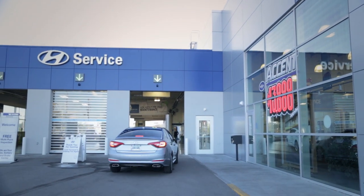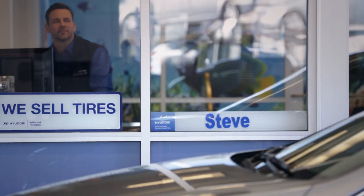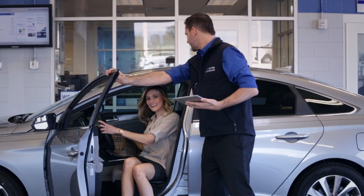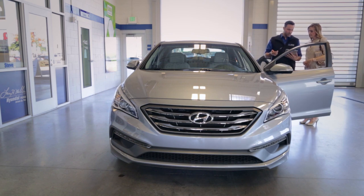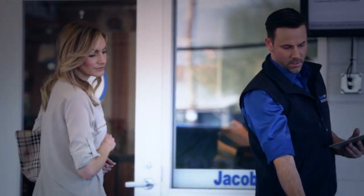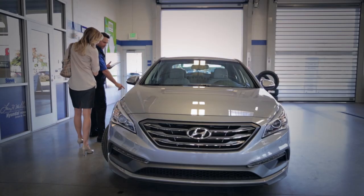SuperService is the next generation inspection selling system designed to improve customer satisfaction, facilitate greater service capacity and increase profitability for Hyundai fixed operations departments. The system consists of integrated components that deliver VIN-precise menu quoting and electronic MPI functions. It is specifically designed to build accuracy and certainty through the entire service experience.